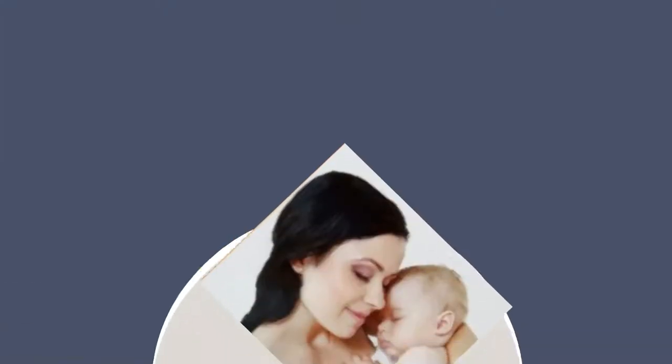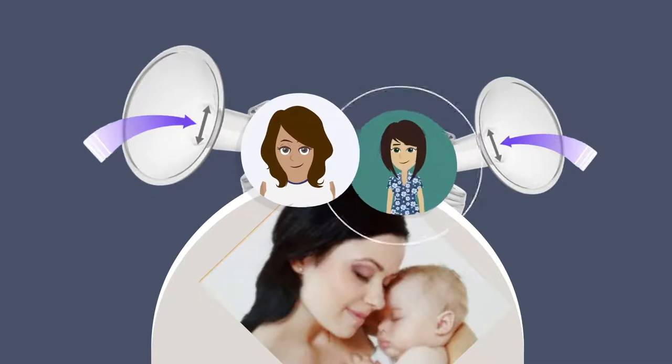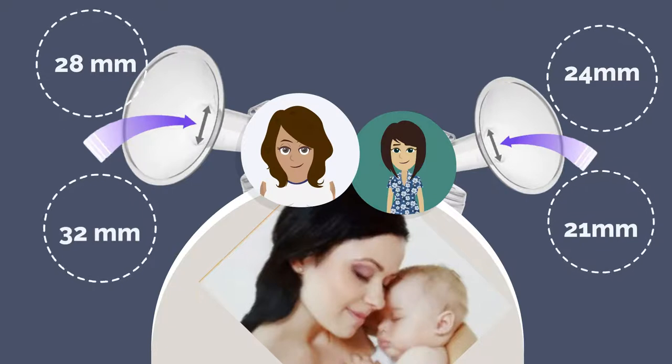We also have different breast flange sizes to suit different body shapes and nipple sizes: 21 millimeter, 24 millimeter, 28 millimeter, and 32 millimeter.